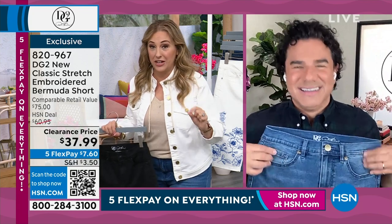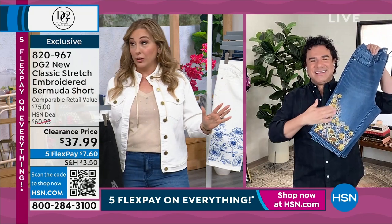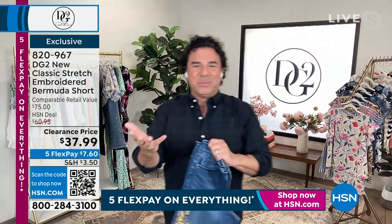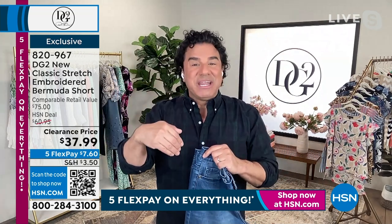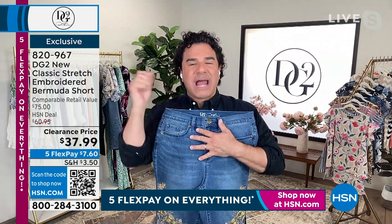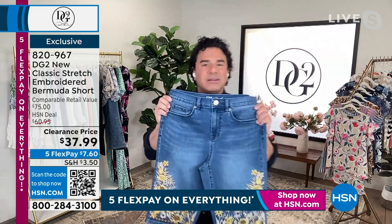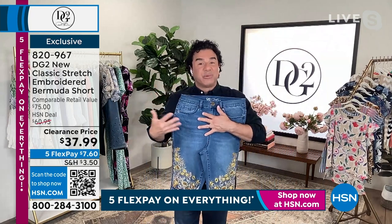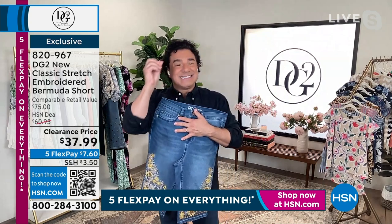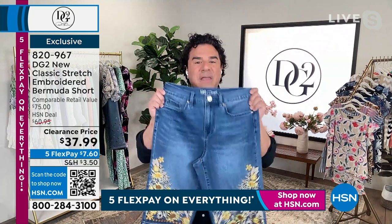$37.99 feels like a discount store price, but the quality — you've been shopping here for years. If you're brand new to HSN and you've never bought a pair of DG2, you're in for a world of happiness. Diane Gilman is known as the queen of jeans; she's been here 29 years. She started her career hand-customizing and embroidering denim for rock stars in Los Angeles — so here we are decades later doing what Diane really started with.